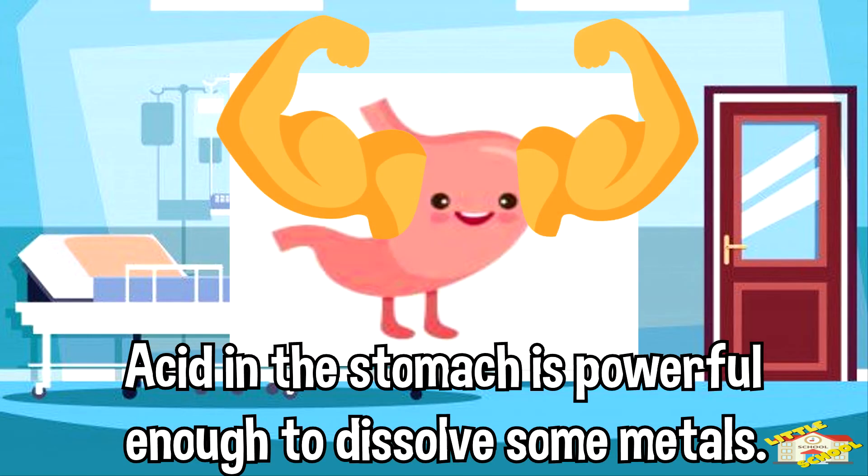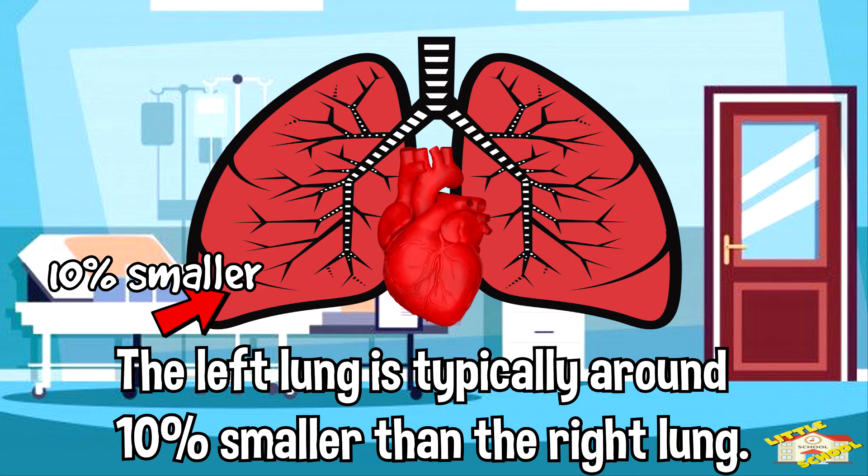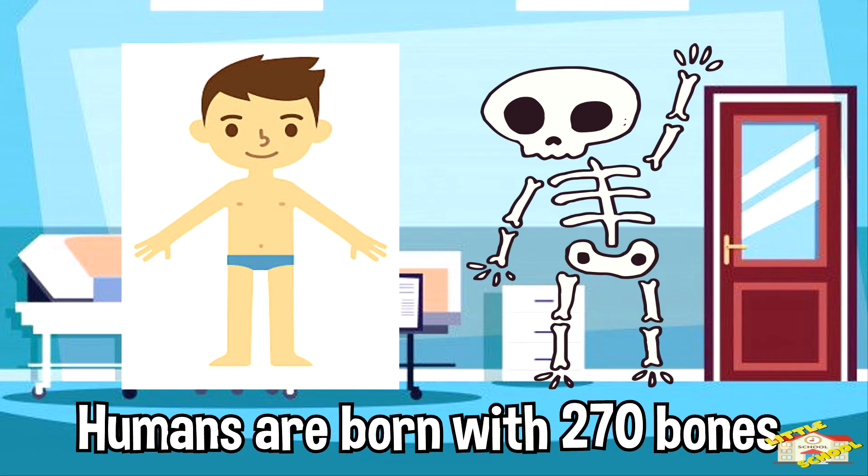Acid in the stomach is powerful enough to dissolve some metals. The left lung is typically around 10% smaller than the right lung — this is to make room for the heart. Humans are born with 270 bones.